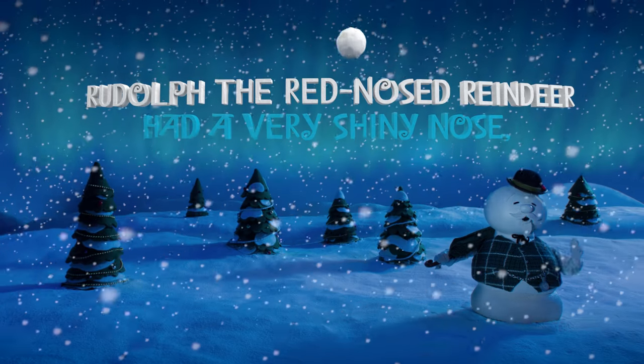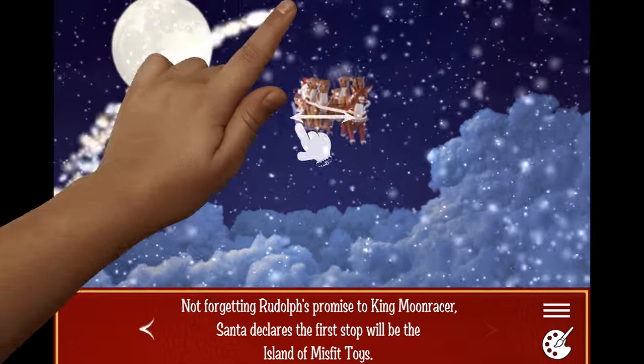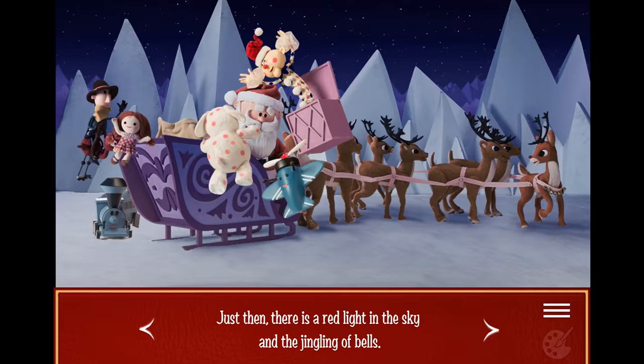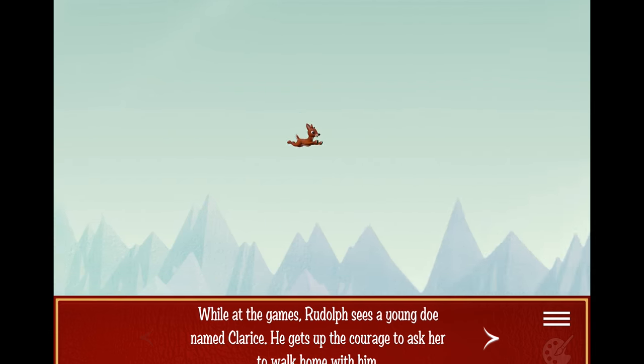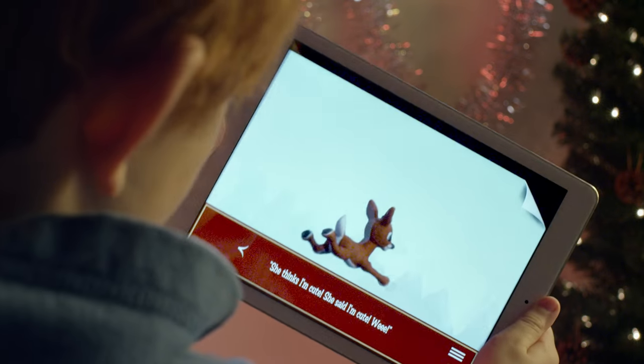Rudolph the Red-Nosed Reindeer had a very shiny nose. And if you ever saw it, you would even say it glows. Rudolph the Red-Nosed Reindeer.